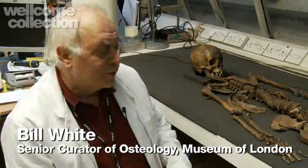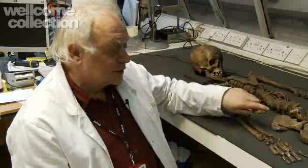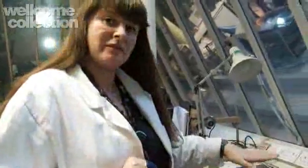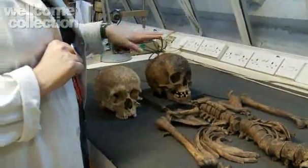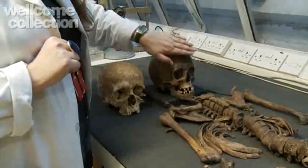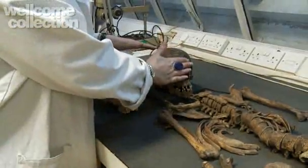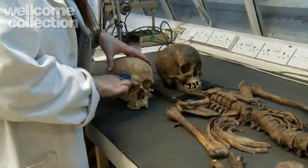In order to sex the remains of a skeleton we look in particular at two different areas: the skull and the pelvis, with the pelvis considered most reliable for sexing. Here you can see a female skull and a male skull. We look at key areas — on the female there is a very smooth, straight area around the brow ridges, whereas on the male they are much more marked and pronounced.